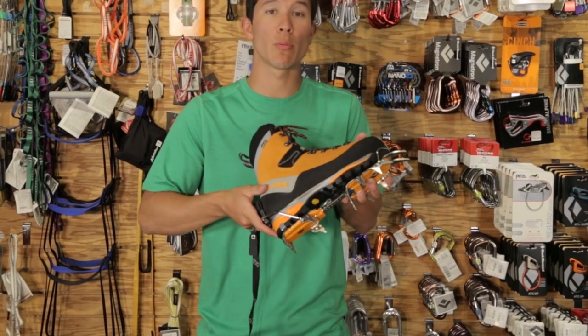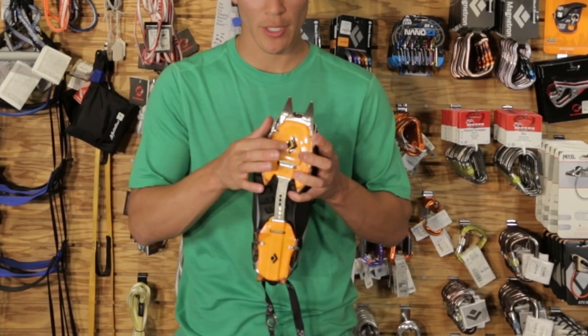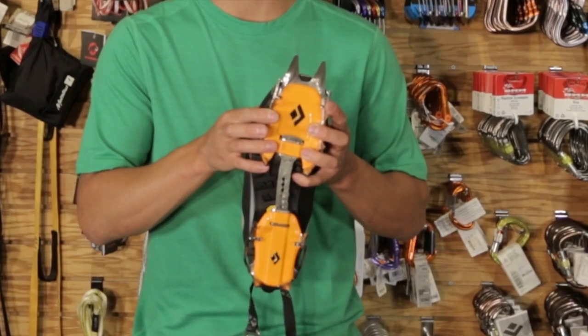These crampons are suitable for everything from glacier climbing to swinging alpine ice tools. The included anti-bot plates prevent snow buildup from underneath the crampon, which is essential for safety in wet snow conditions.